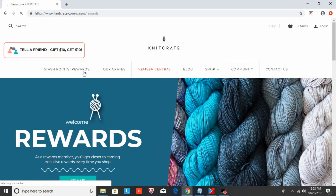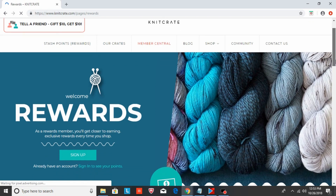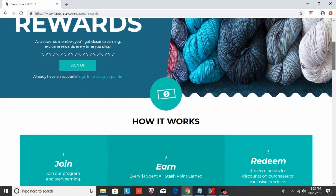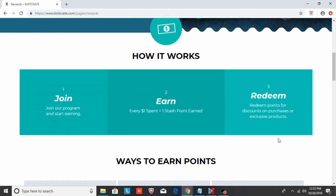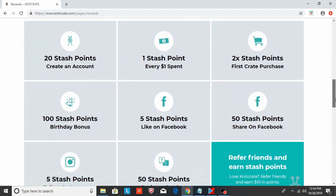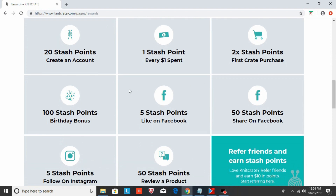As a Knit Crate member, you can also earn stash points that you can spend on yarn or put towards earning free Knit Crates. The first step is to join the program. The second step is to start earning — for every $1 spent, you get one stash point. The third step is to redeem your stash points. There are other ways to earn stash points too — you can even get 100 stash points just for having a birthday.